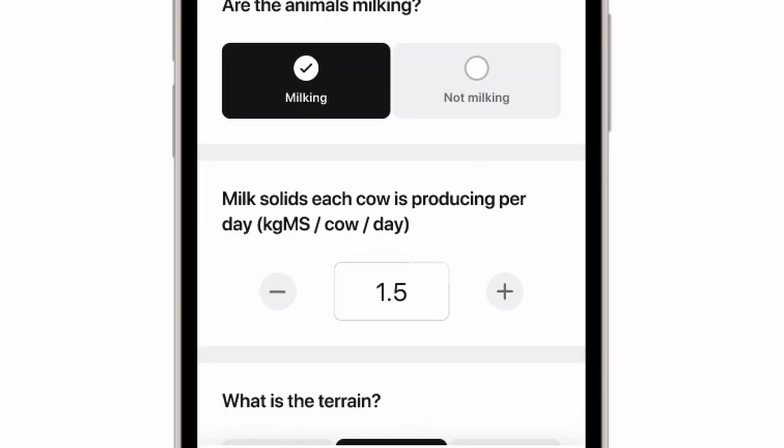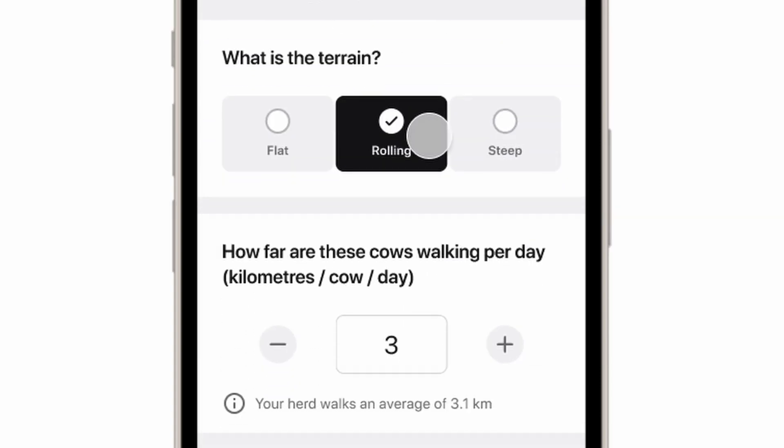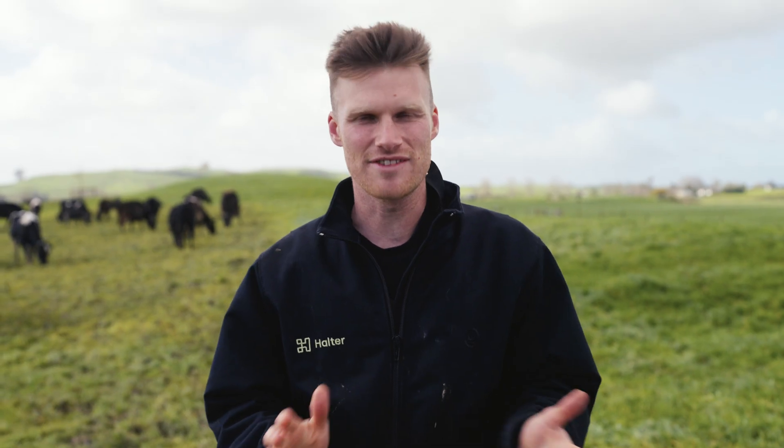We do this on a mob basis — things like how much your cows are producing, at what stage of pregnancy they are, all the way down to the contour of the farm and how far they're walking. It's super easy. You can do it in less than a minute. You don't have to guess anymore — it's definitely not a complex spreadsheet. Now you know exactly what your cows need on a mob-by-mob basis every day.